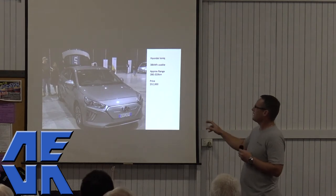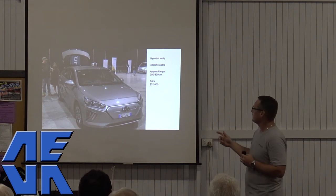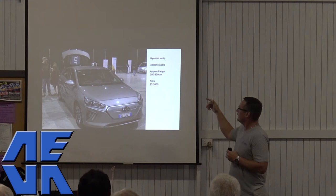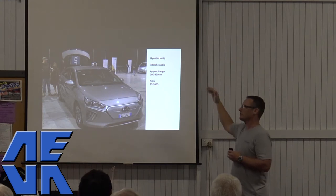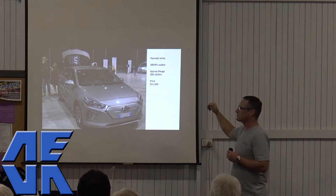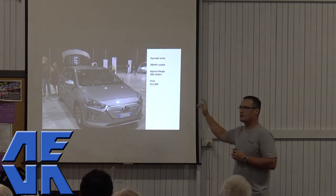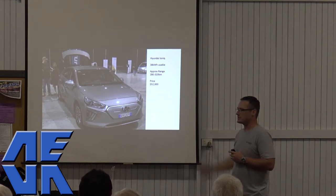At the Sydney EV Expo there was the new Ioniq — 38 kilowatt-hour. The previous Ioniq was 28 kilowatt-hour. Hyundai gives the usable amount, so the actual is probably 40 or 41 kilowatt-hour. Range is 280 to 320 kilometres, a bit more than the Leaf because the Ioniqs are a bit more efficient. Price tag is $52,000, slightly cheaper than the Leaf.